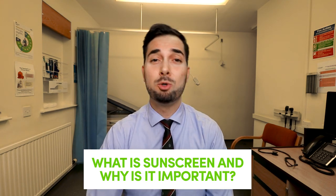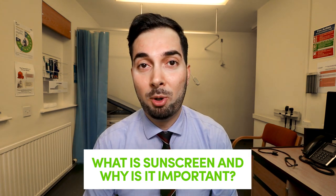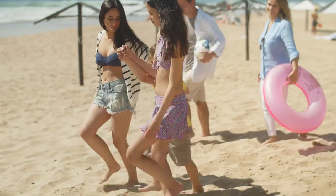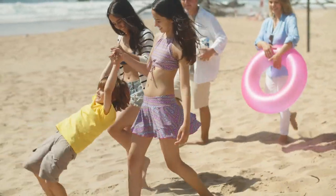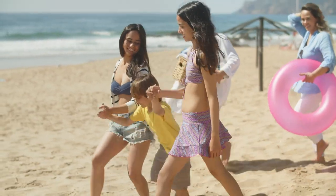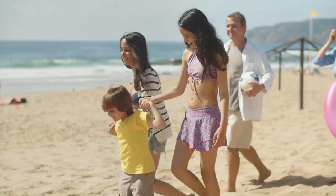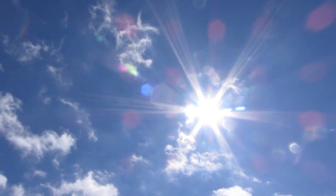Sunscreens come in various different forms such as creams, lotions, gels, and sticks — anything you can really apply onto your body. The whole purpose of them is to protect you from the damaging effects of the sun. Being exposed to a certain amount of sunshine is actually really important for our bodies to make vitamin D, which is needed for healthy bones.